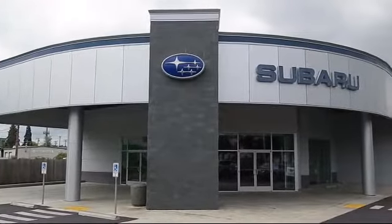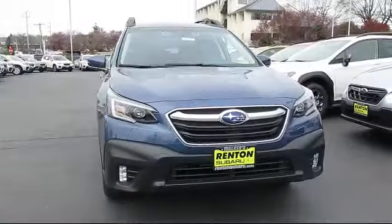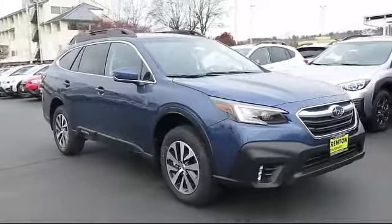Welcome to Walker's Renton Subaru, and here's a look at another vehicle from our great selection of cars, trucks, and SUVs. It comes equipped with distance pacing with Traffic Stop Go,